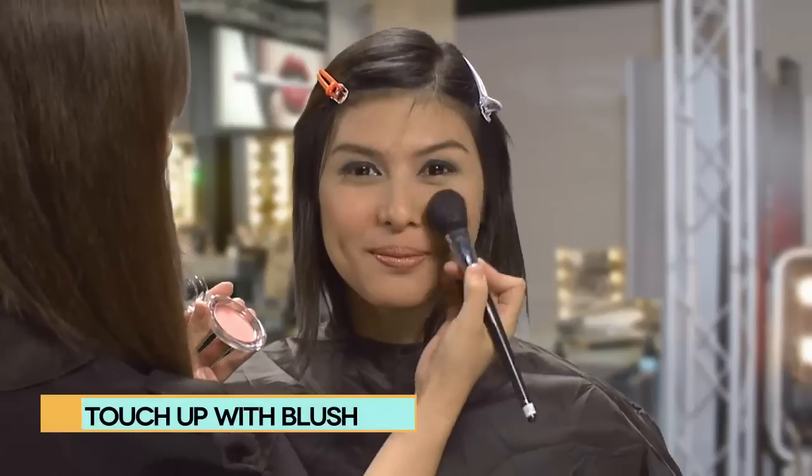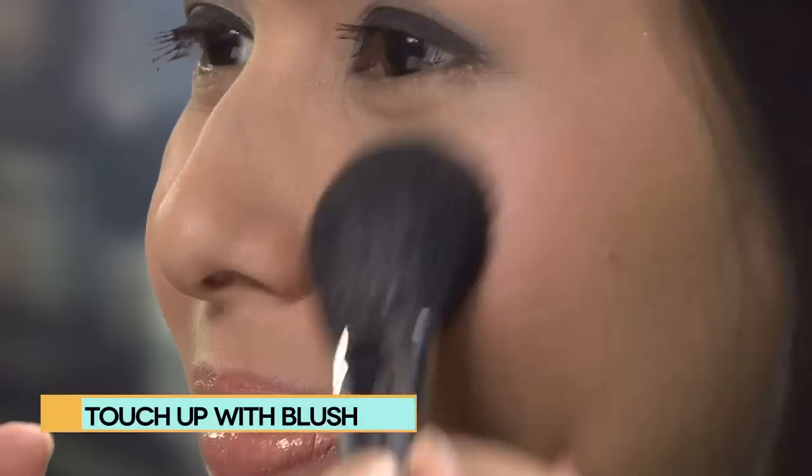Freshen up that blush, and always keep the blush in your makeup emergency kit.